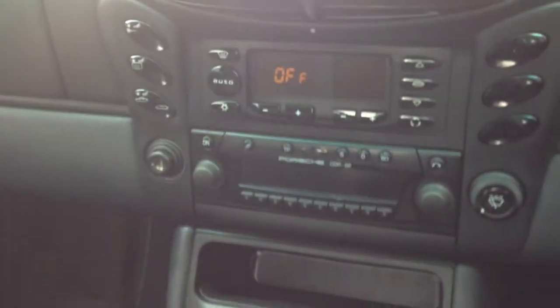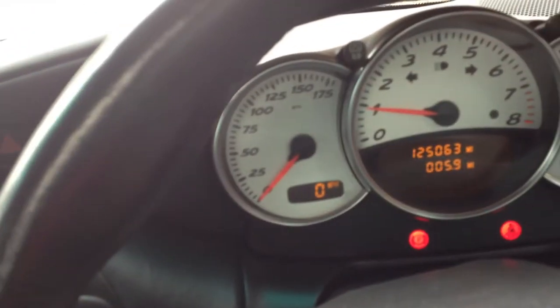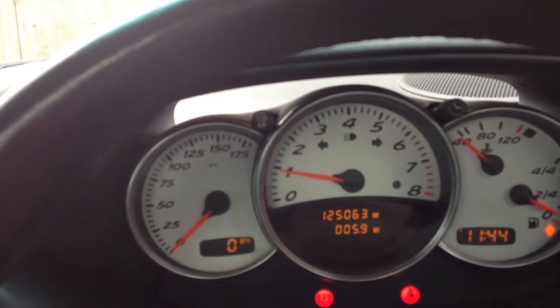It has got the CDR22 CD and radio head unit installed, and that too functions. The car's been started from cold just now and it's behaving as it should. Just a little blip on the throttle there — it's not fully warmed up, so we won't go crazy on that.